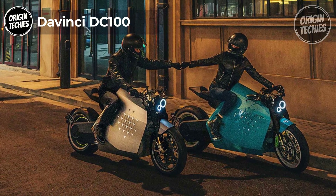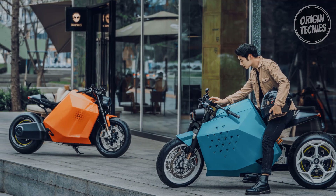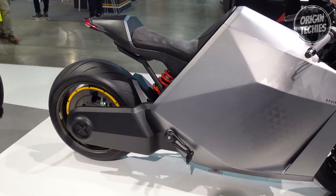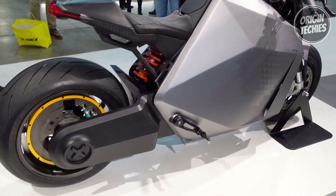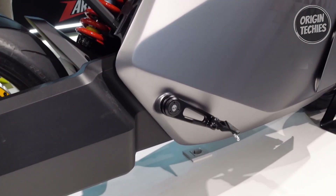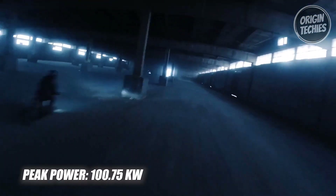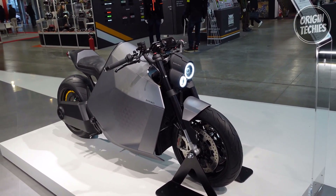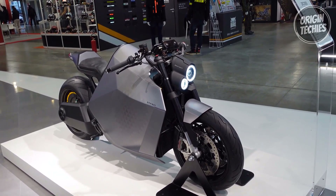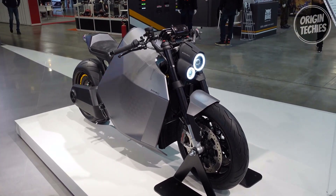The DaVinci DC100 embodies advanced electric motorcycle engineering, featuring unparalleled acceleration, control, and innovation. With a remarkable 0–100 km/h acceleration in just 3 seconds, a peak torque of 850 Nm, and a 200 km/h top speed, it redefines high-performance electric riding. The 100 kW peak power, coupled with a range of 400 km, signifies an optimal balance between power and efficiency. The DC100 prioritizes rider experience with intuitive controls, enabling seamless acceleration and responsive braking with a single lever. The unique braking system integrates ABS, CBS, and TCS, providing optimal braking force distribution for various scenarios.